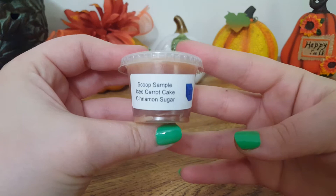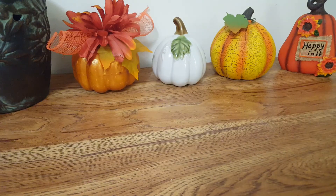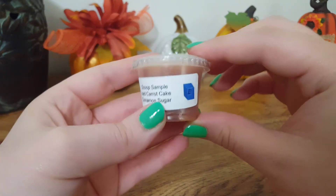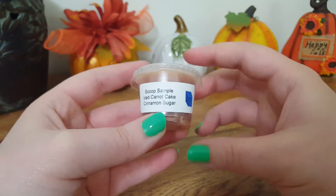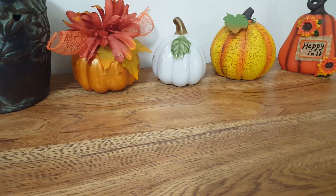The last sample is a Scoop Sample Ice Carrot Cake Cinnamon Sugar. This one — oh god — this smells disgusting. This is probably the first thing I've gotten from L3 that I absolutely hate. It is nasty. I don't know if it's the cinnamon sugar or the ice carrot cake, but this smells like A&D ointment. I don't know if I'm going to throw this away or pass it along. If you got that sample, let me know if that's what you smell.